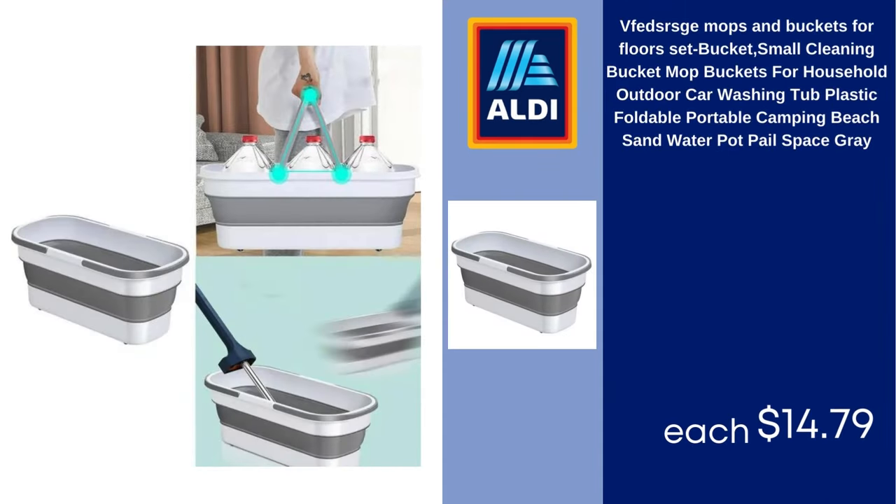VFetcers G mops and buckets for floors set, small cleaning bucket, mop buckets for household, outdoor car washing, plastic foldable portable camping beach water pot, gray. $14.79.